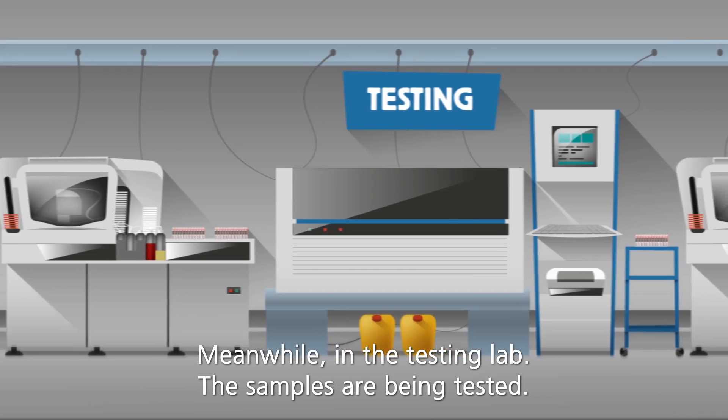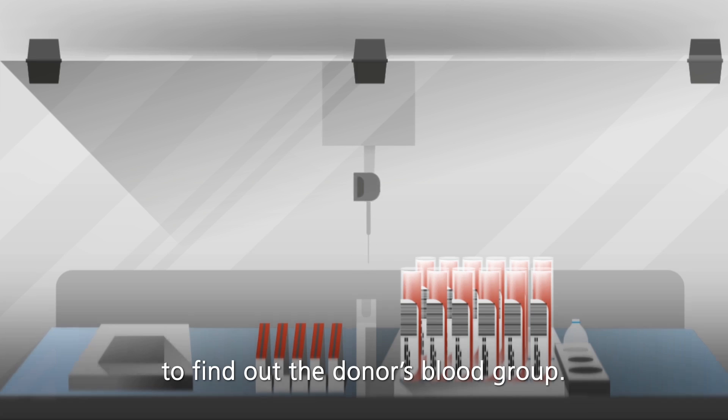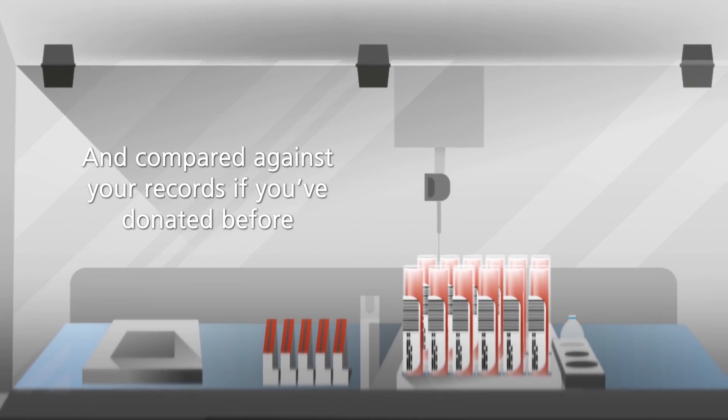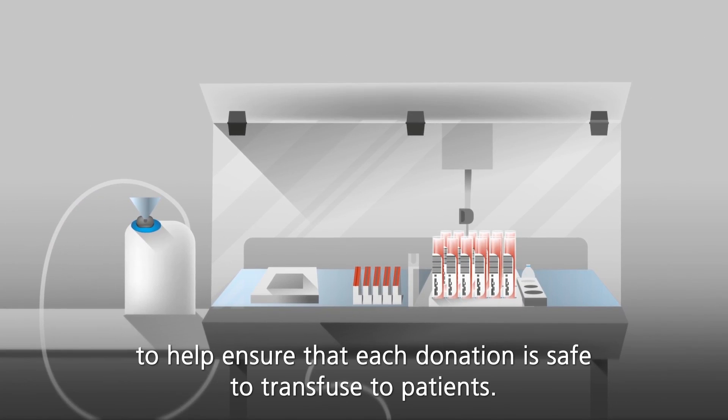Meanwhile, in the testing lab, the samples are being tested. Each donation is tested to find out the donor's blood group and compared against your records if you've donated before. The donations are also checked for viruses to help ensure that each donation is safe to transfuse to patients.